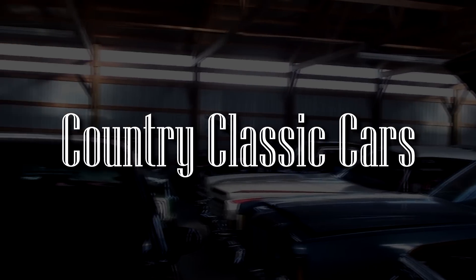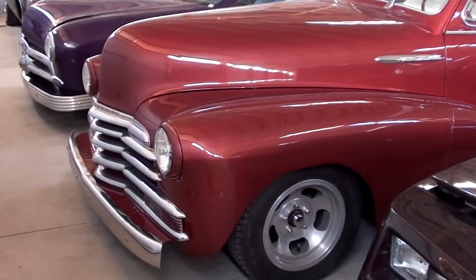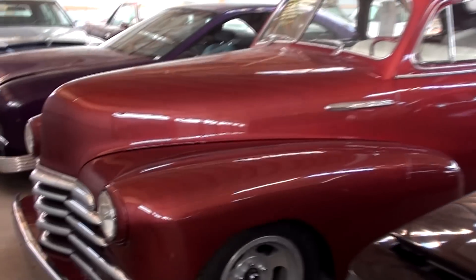Today, once again, I'm coming to you from Country Classic Cars here in Staunton, Illinois. I thought you might like a look at this 1947 Chevrolet two-door sedan. This one's a bit of a street rod, so I thought we'd take a closer look at it.